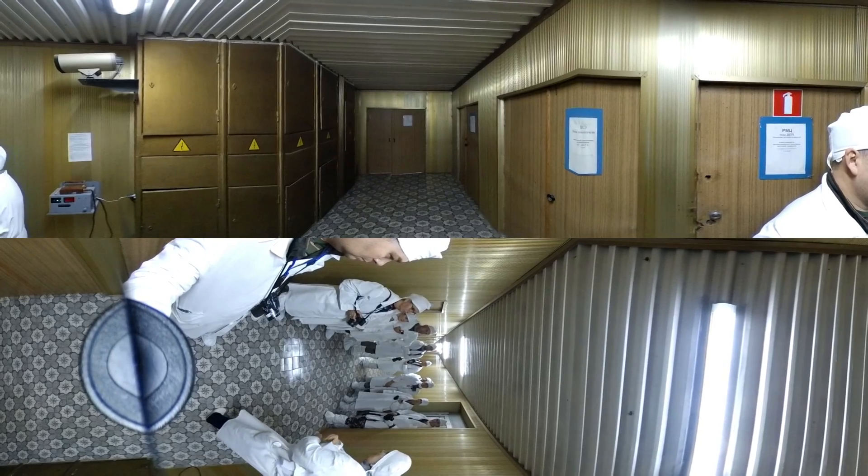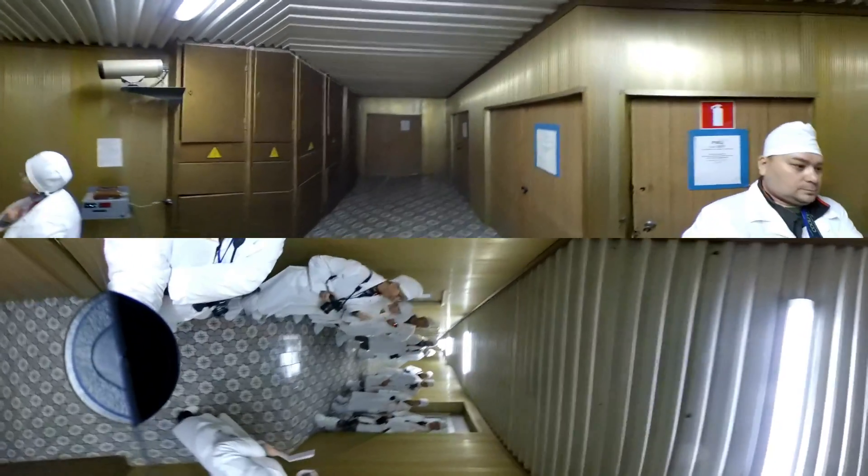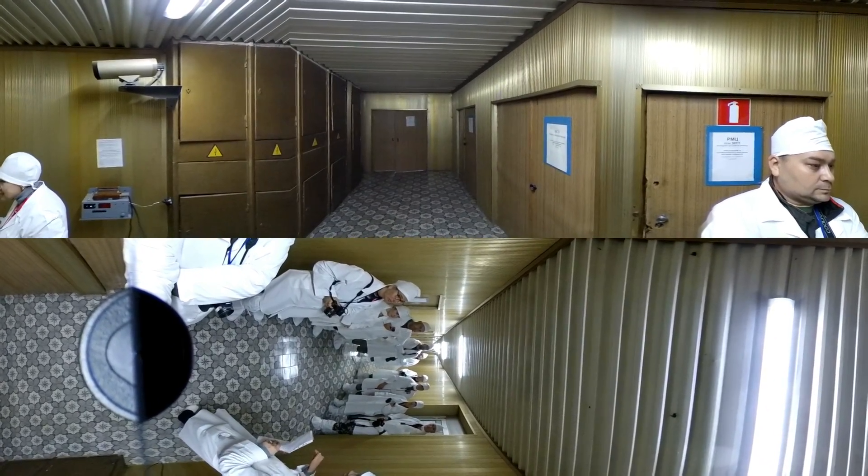By the way, it's a rule for the shift personnel: they have to wash hands before going to the toilet room, as they work in a contaminated area, and after as well.